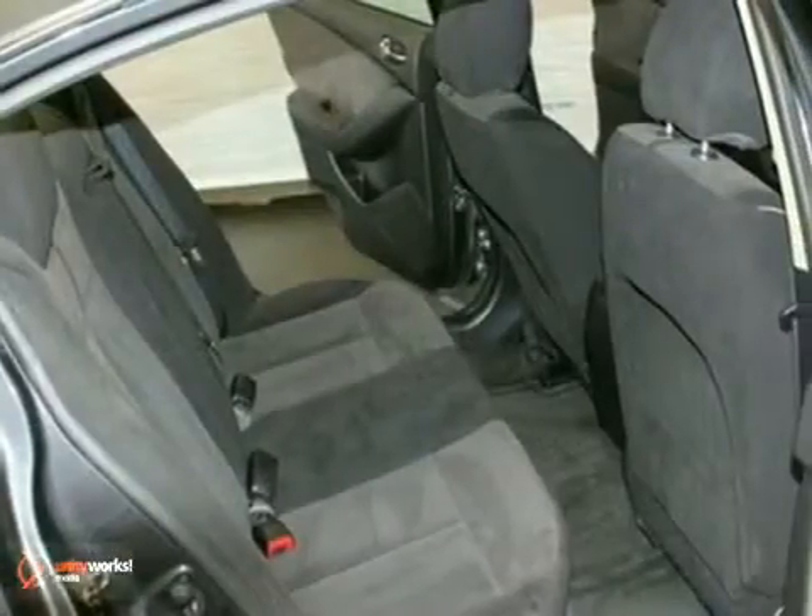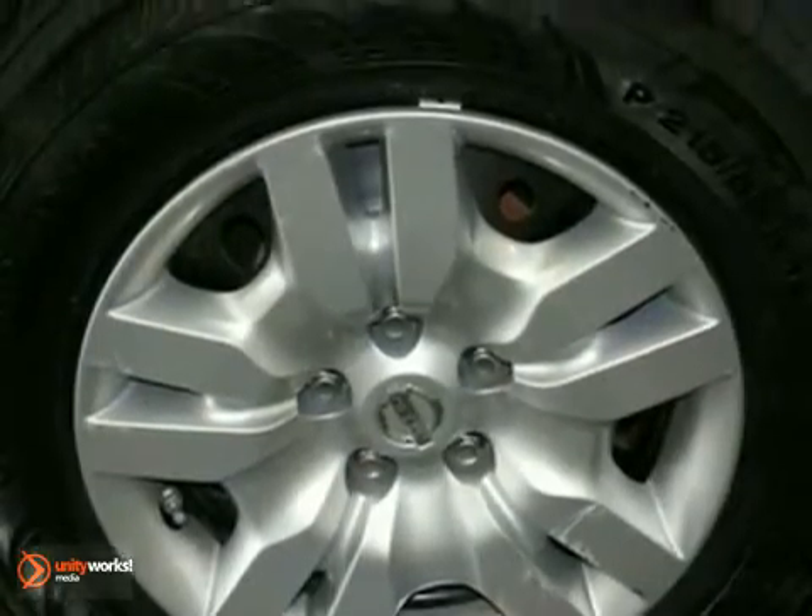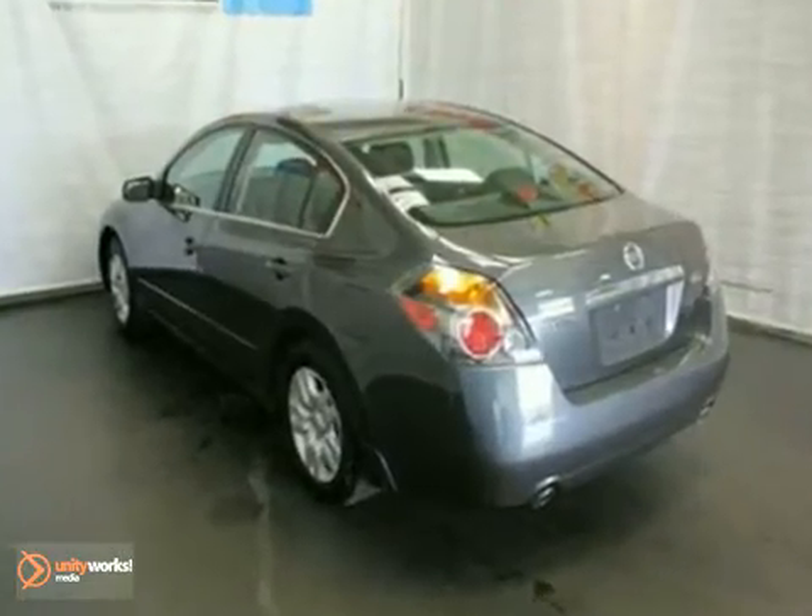It comes equipped with steering wheel controls, keyless entry, and an anti-theft system. The cruise control and keyless start make this Nissan hard to pass up.